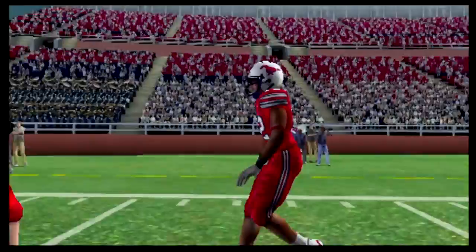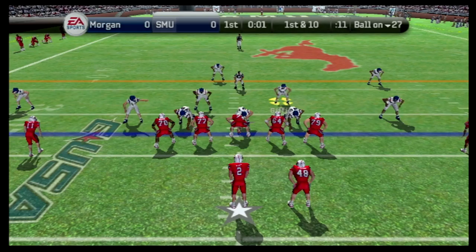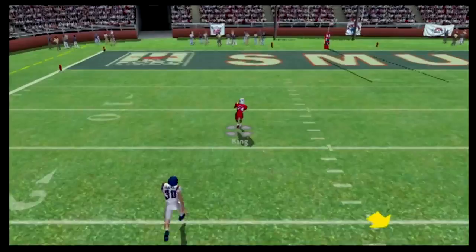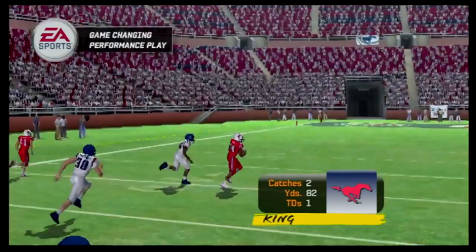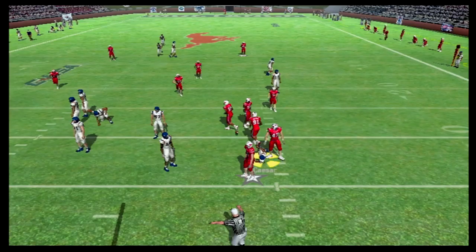West has not been impressive so far. He comes out with four wide receivers and throws deep — it's deflected and caught by King. He goes all the way for a touchdown. Bobby Ellington had that interception in his hands — that's three dropped interceptions now. SMU takes advantage of the tip drill. It's a 7-0 game.